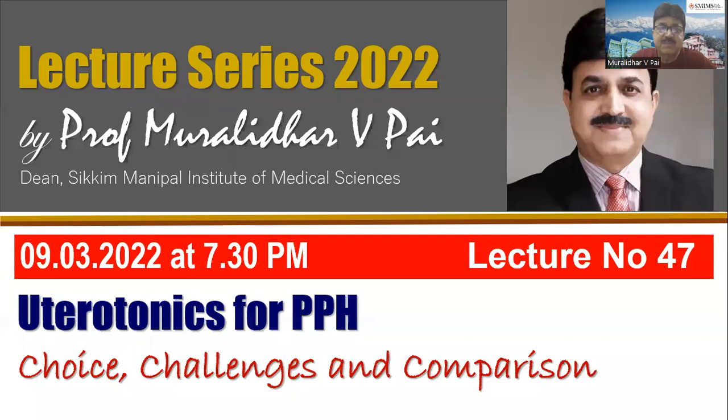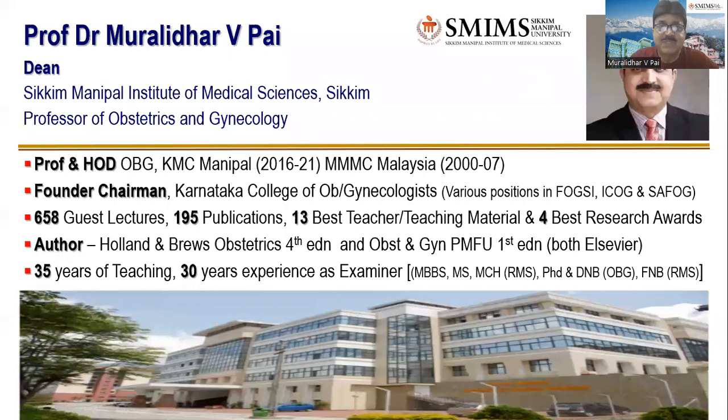Dr. Padma Rao — who started the Department of Obstetrics and Gynecology in Manipal, KMC, and was HOD for nearly 30 years — used to say postpartum hemorrhage is a life-saving topic for the lady, for the postgraduates, and for the undergraduates. She clearly stated that if a student can answer postpartum hemorrhage nicely, you must pass that student. That's why this is a very, very important topic.